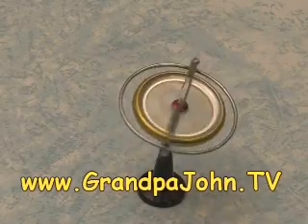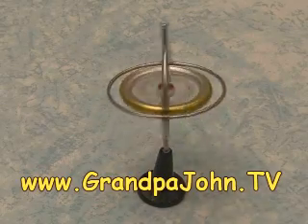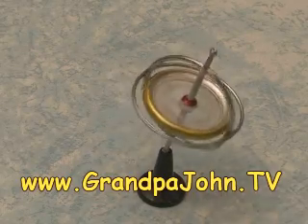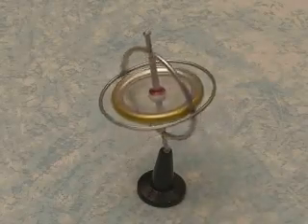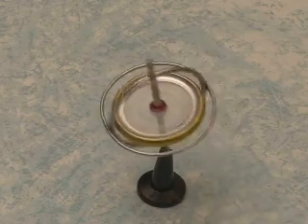You know what this is? I suspect you've played with one of these. It's a little thing called a gyroscope. The gyroscope utilizes what we just saw here. You get this thing spinning really, really fast and the gyroscope will sit perfectly straight up and down like that. If you put it over at an angle, it will precess around like that. It will do the same thing that we saw the bike wheel do.